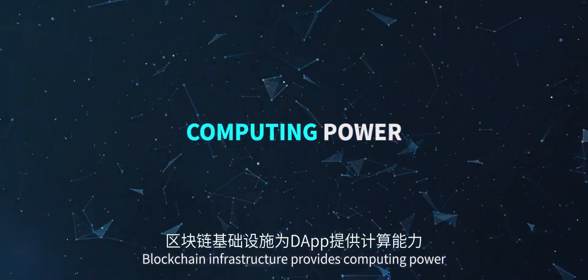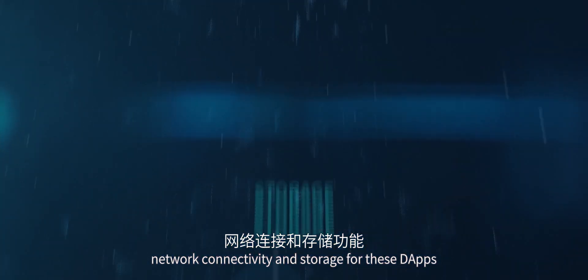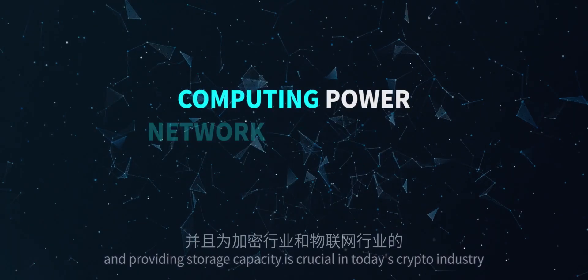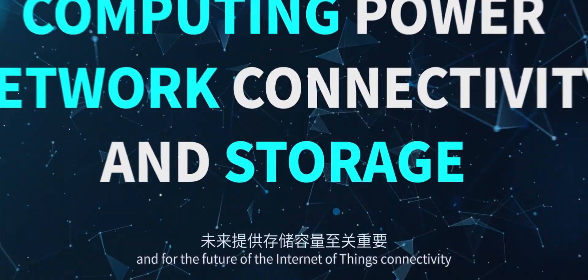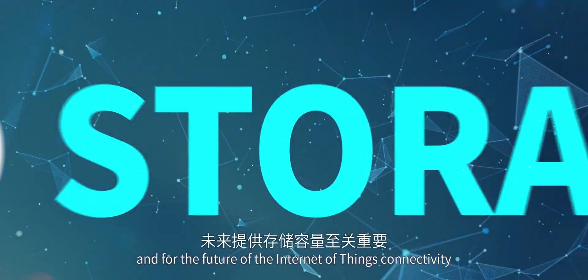Blockchain infrastructure provides computing power, network connectivity and storage for these dApps, and providing storage capacity is crucial in today's crypto industry and for the future of the Internet of Things connectivity.